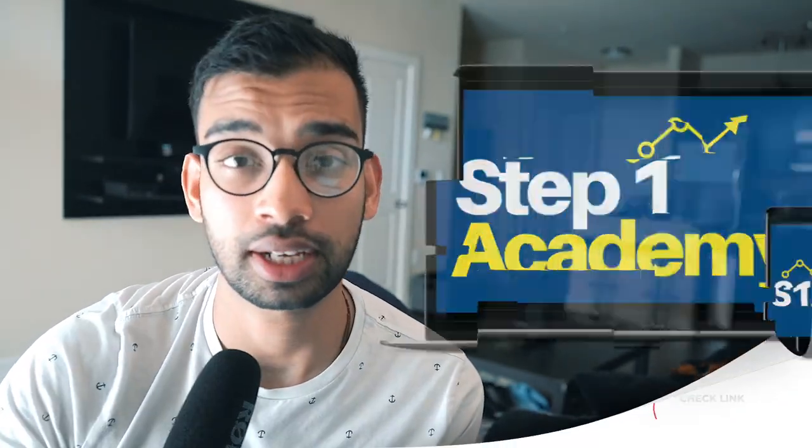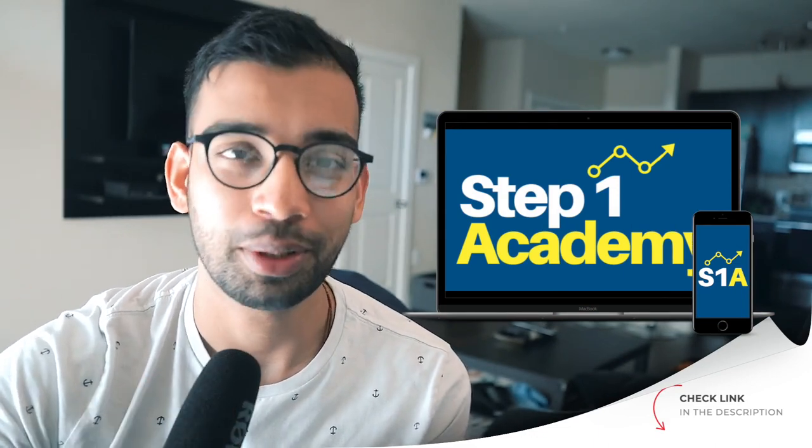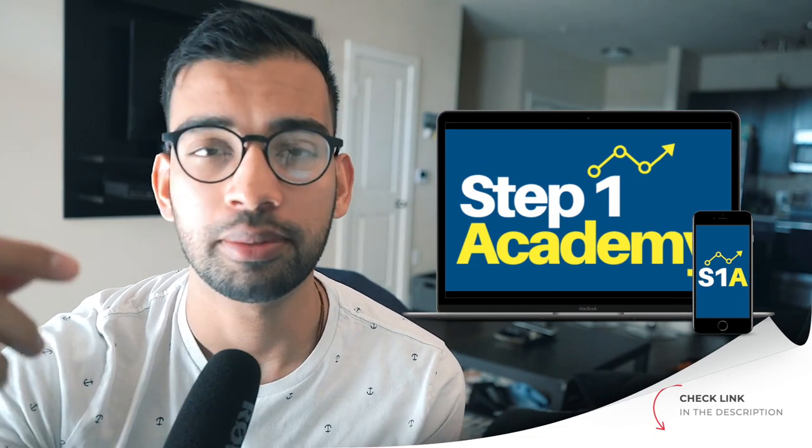If you want more information on how to apply these low hanging fruit sessions to your specific scenario, as well as other strategies to build your confidence and boost your final Step 1 score, we have a program on MD Journey called the Step One Academy — a blueprint from A to Z on how to study for Step 1, build confidence, get the highest score possible, but do it with the least amount of stress. You can check that down below, along with results from students who've gone through the program.